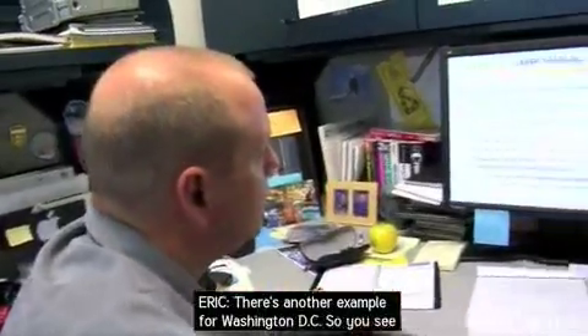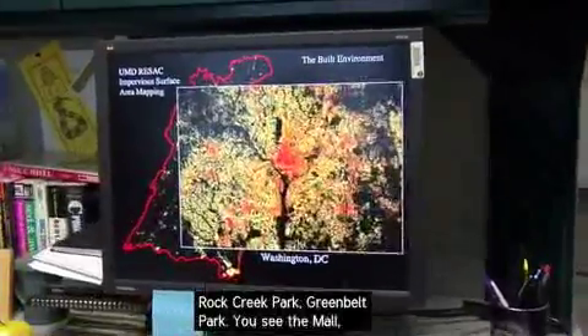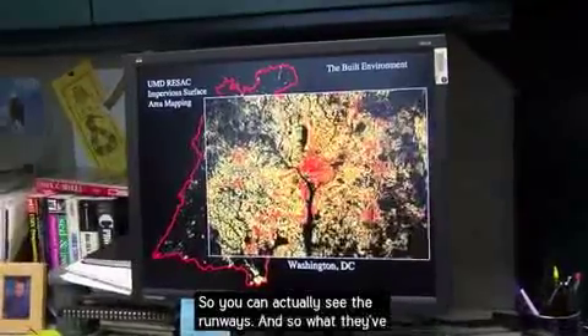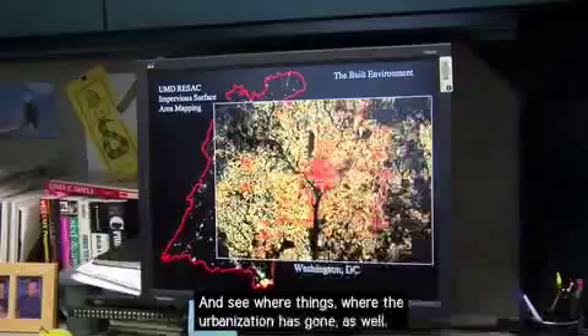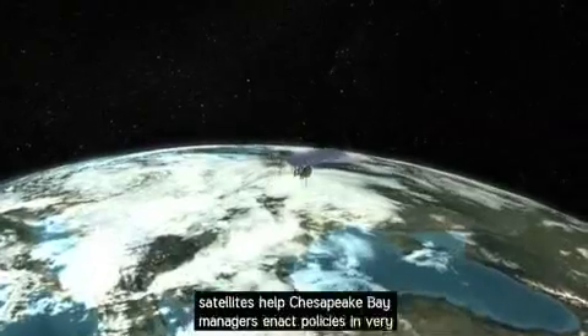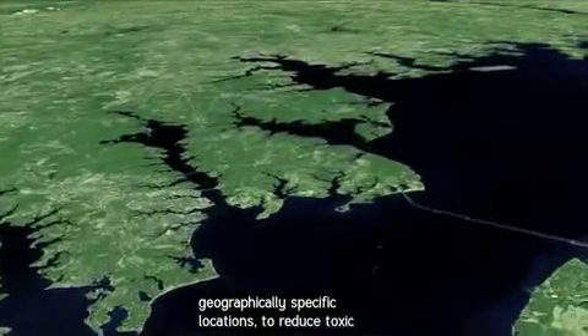There's another example for Washington, D.C. You see Rock Creek Park, Greenbelt Park, the Mall, Haines Point, Andrews Air Force Base — you can actually see the runways. And what they've done is actually tracked this over time to see where the urbanization is going as well. This and other information from NASA satellites help Chesapeake Bay managers enact policies in very geographically specific locations to reduce toxic pollution and improve water quality.